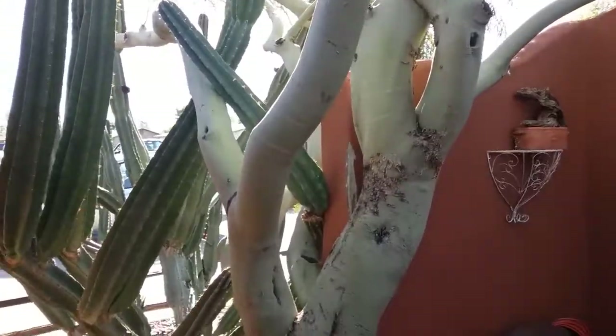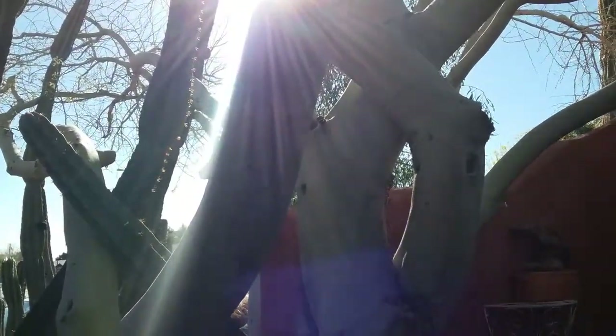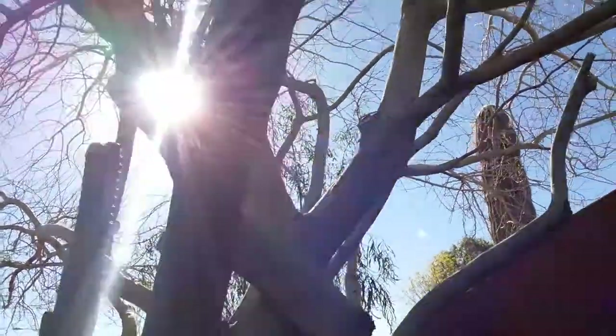Hi, this is Warner with Warner's Tree Surgery. It's February 23rd, 2017. I'm looking at a Palo Verde that's got a problem with insects.